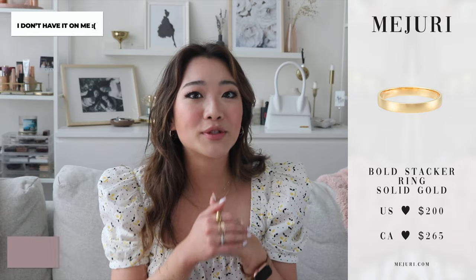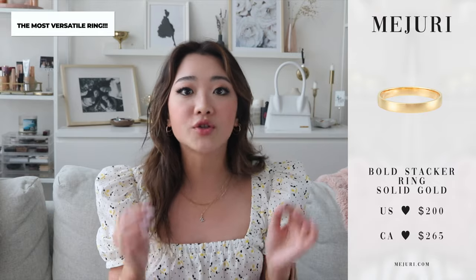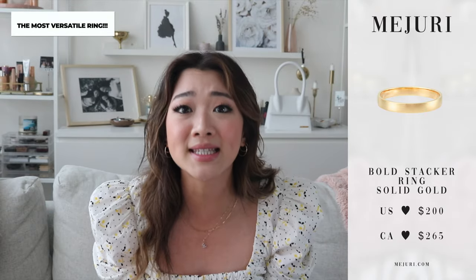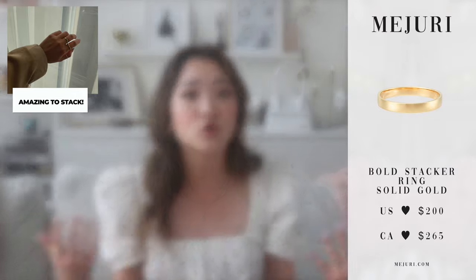Moving on to rings — the first ring in the solid gold category is the bold stacker. I actually left it at my parents' house in Vancouver, but I wanted to add this as the first introduction solid gold ring because it is so simplistic — it just has one solid band. I feel like it's going to be extremely easy for you to stack and to start off your collection, and it also looks amazing on its own. This ring is best for people who are planning to buy more rings later on. If you are planning to build your collection, this is such a great starter piece.